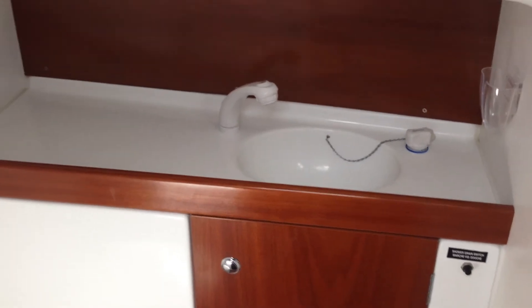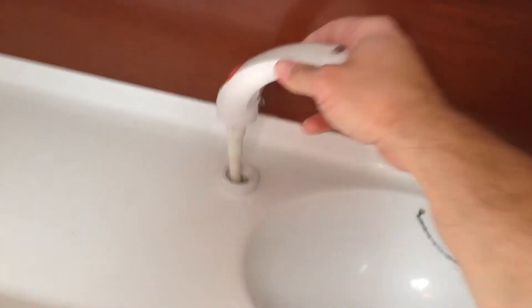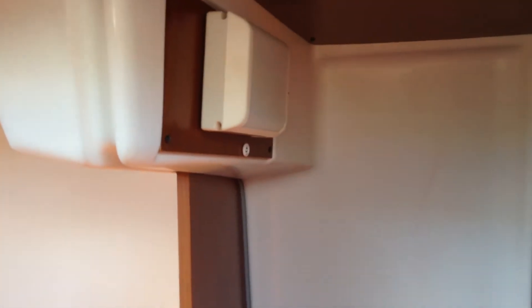There's a cold water shower from the tap dispenser here. Marine toilet pumps straight out. Fridge, VHF, stereo, switches, and more storage here and here. There's a curtain rail that goes across to make the forward berth private. Lots of hatches.